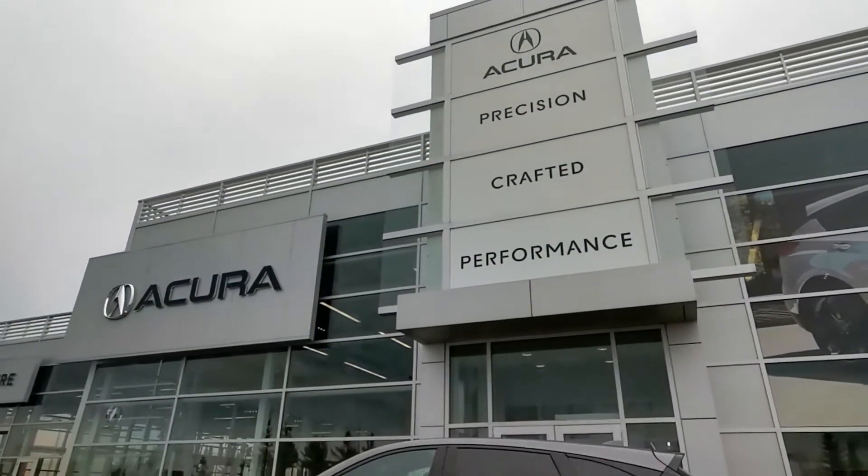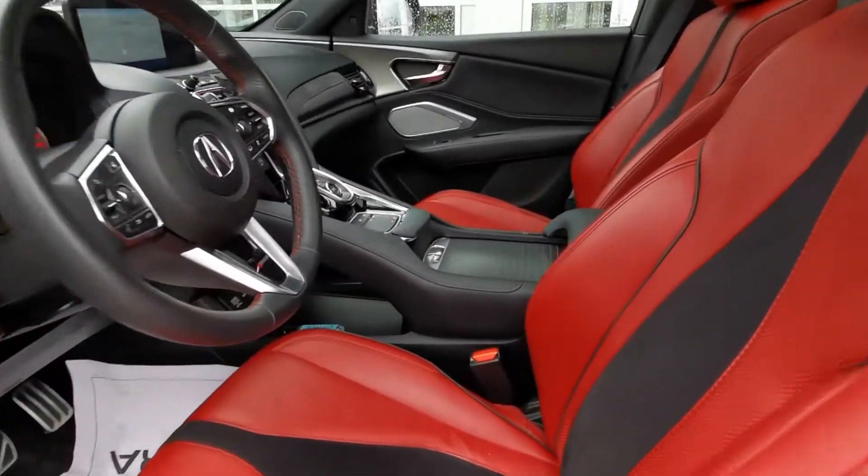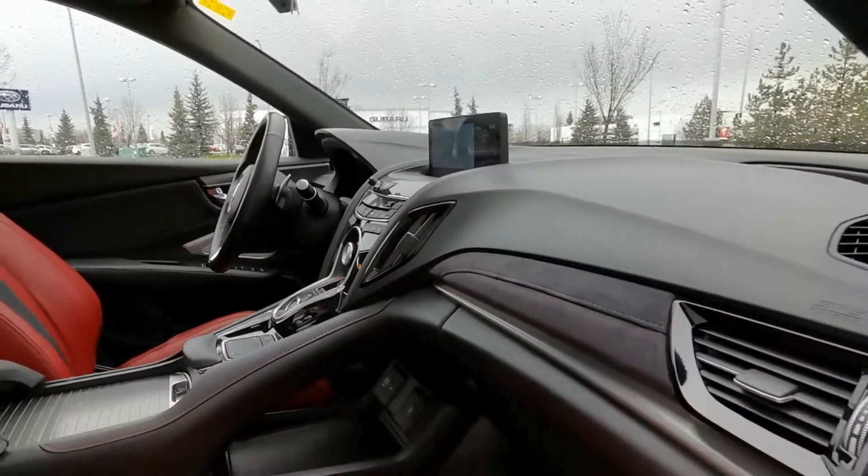This 2020 Acura RDX is a local lease return back in great shape and with a low odometer. It's the highly sought-after grey-on-red colour combo and is the A-Spec trim level, which offers the perfect balance of style and features.